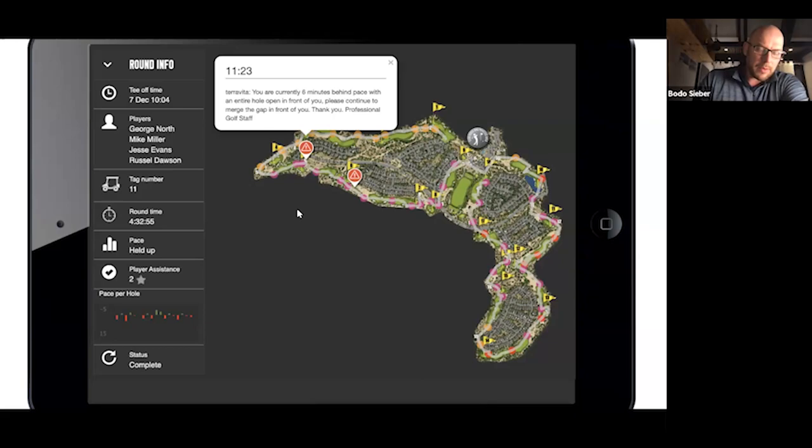Here's another piece of information available within the system — what we call a Track Map. It's a history of every single round played. These dots are time stamps as groups pass through their round. You can see when they finish and who was in the group, so if there's ever a post-round conversation needed, it's very helpful. Without data, when a steaming angry member comes in and says the round took five hours, it's not an easy conversation. Your team does really well at keeping track of interactions they have on the course.